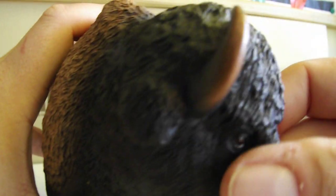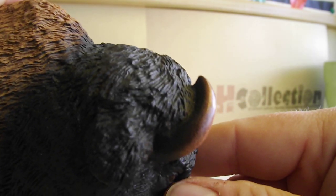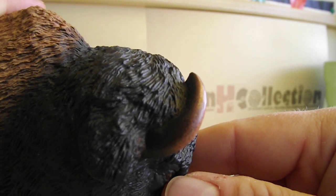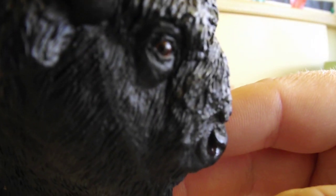His horns and his eyes are just incredible.